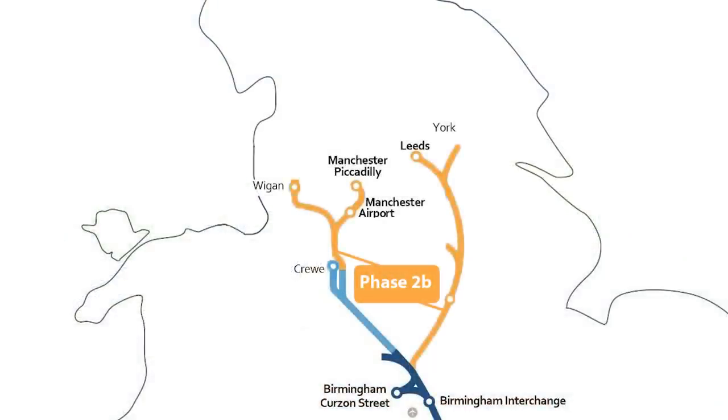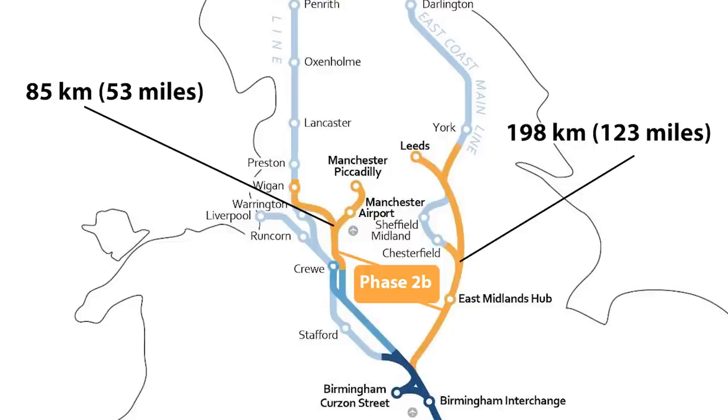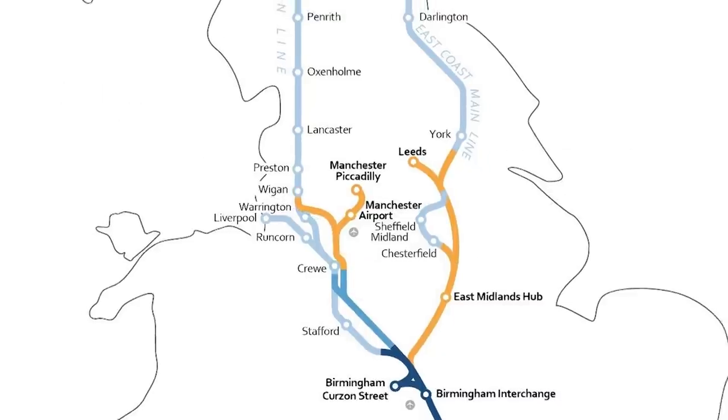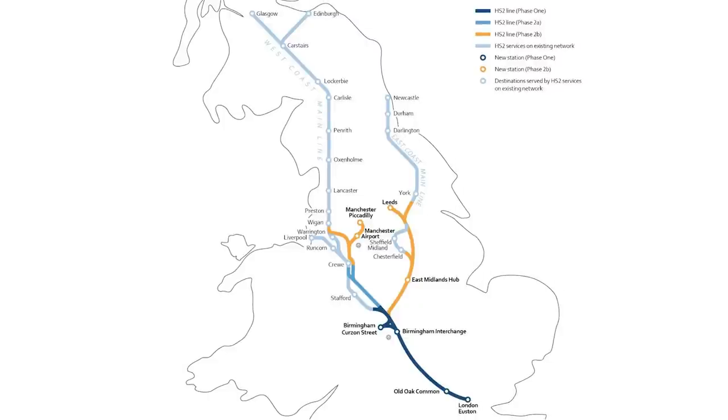The Phase 2B segment forms a Y shape, split into an eastern and western leg. This phase is currently designed at 85 km for the western leg from Crewe into Manchester and to the WCML south of Wigan, and 198 km for the eastern leg from Phase 1 into Leeds, with connections to the Midland Main Line south of Chesterfield and the East Coast Main Line south of York. By completing the full Y network, HS2 will directly connect 8 out of 10 larger cities in the UK.